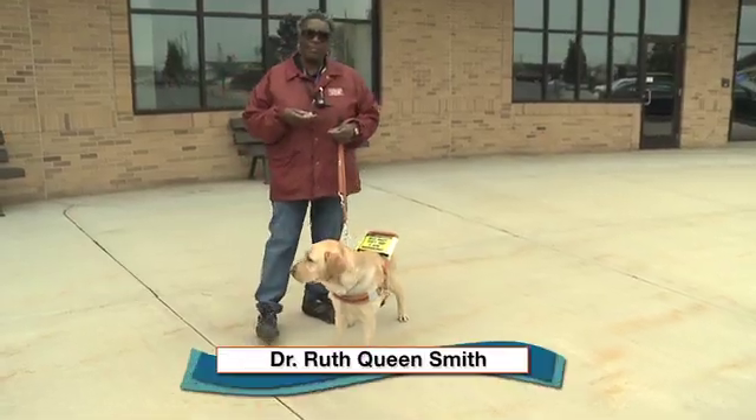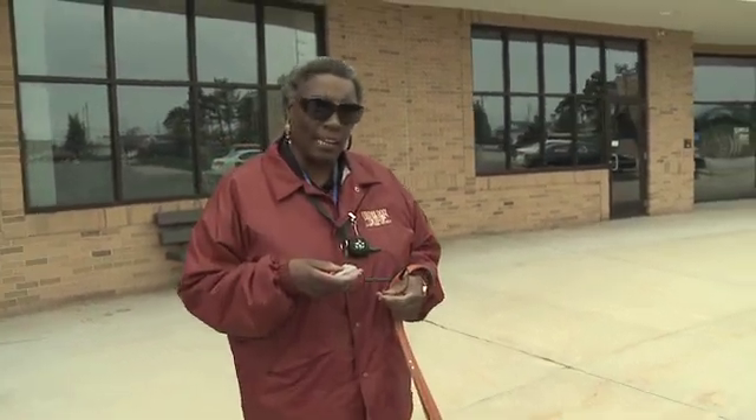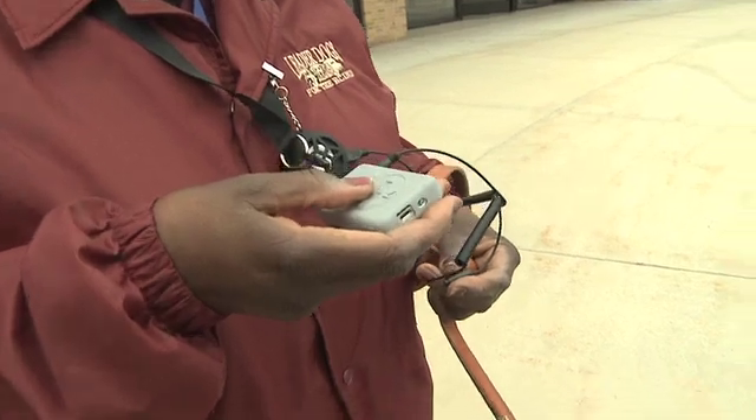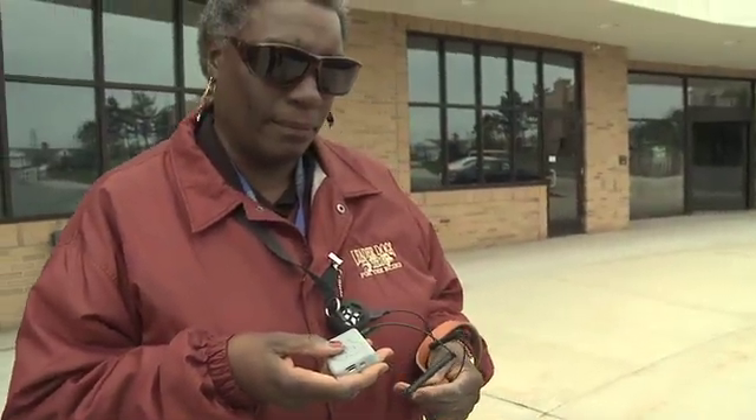I'm Dr. Ruth Queen-Smith, and one of the most important features on the Captain for me is the locator button. You are in Rochester Hills, 1078 South Rochester Road. It can also be voice activated.